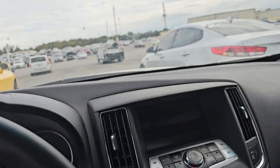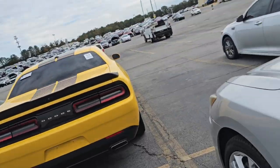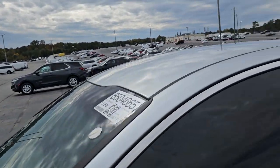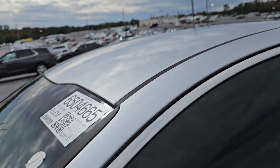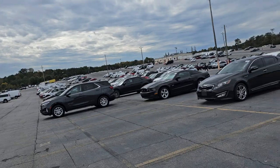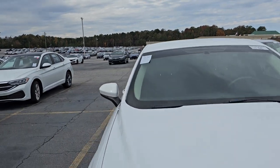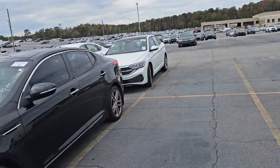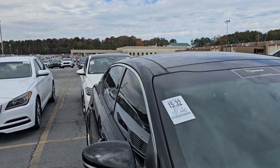Let me see what else is available and I'll show you. Maybe this Kia Optima — what year is this? This one is probably already sold because there's no sticker on it. It's a 2020, so that would be too high. There's a Ford Fusion, 2017, low miles — that's gonna be higher than your budget.